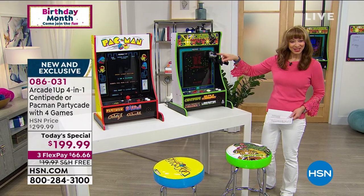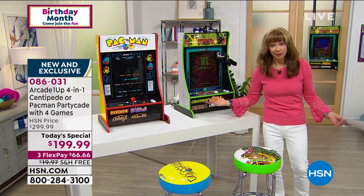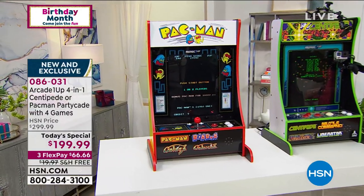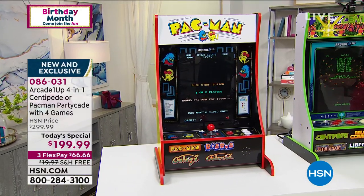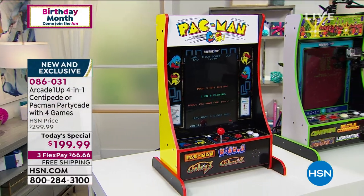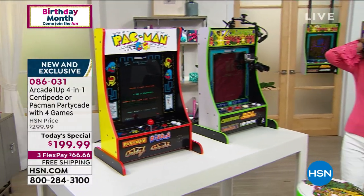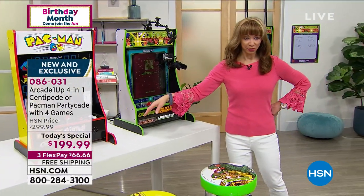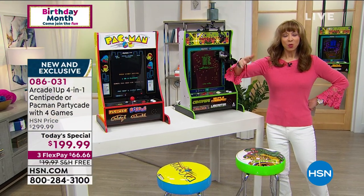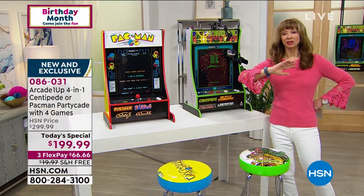As long as supplies last, you choose it in Centipede or Pac-Man — instead of three games, it's four. It's $100 off for this show. Pat, I just want to double check — is Pac-Man going to make a full airing coming up in Open House? At this point it's kind of iffy.